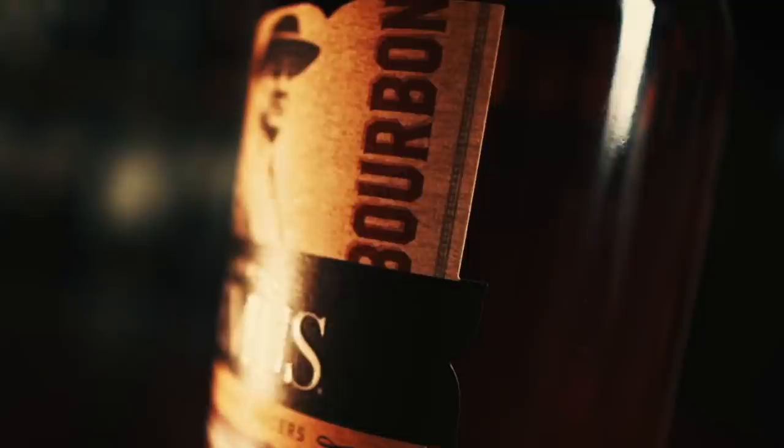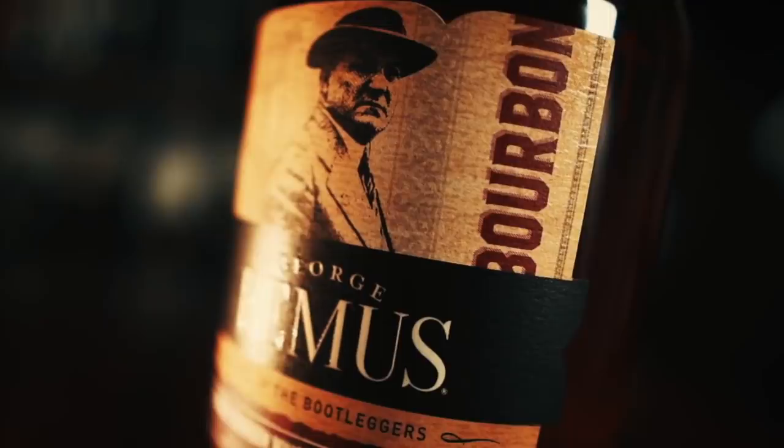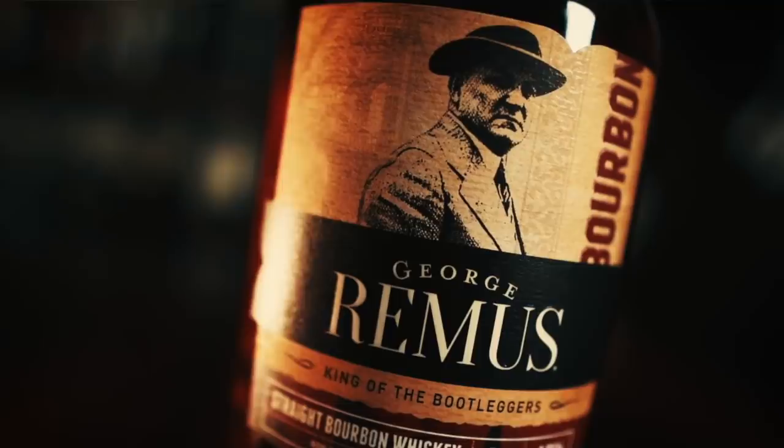Next up, some MGP. This one made me very happy when it released because it's delicious, available, and non-overpriced MGP. This is George Remus bourbon, bottled at 94 proof, non-chill filtered, and retails for about 40 bucks. MGP, or Midwest Grain Products, has for a long time produced a lot of whiskeys for startup distilleries, but has been selling their juice under their own label. George Remus bourbon is MGP's flagship label.